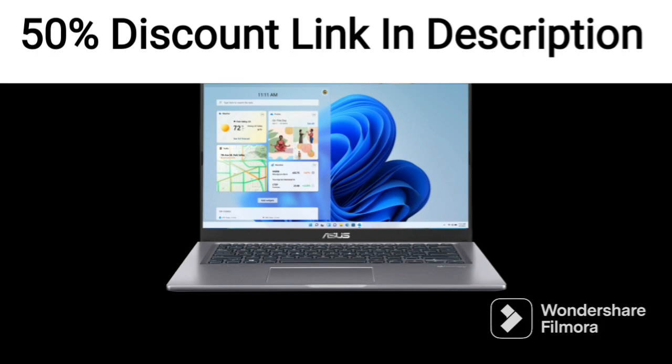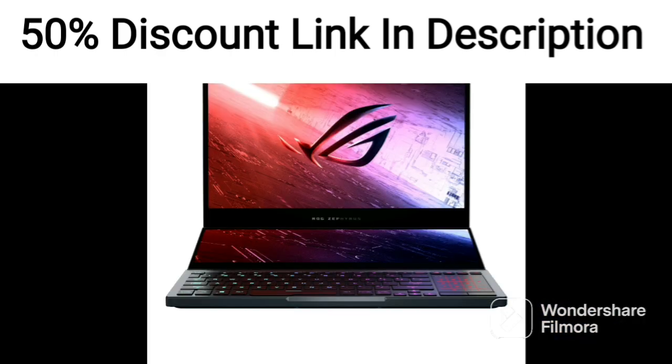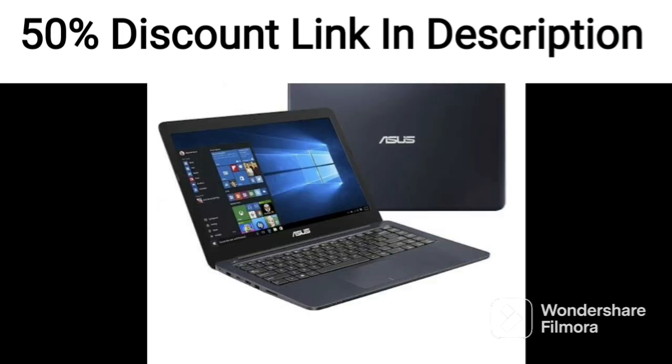The Asus Vivabook 14-2021 is thin and lightweight, making it easy to carry around. The laptop has a slim profile of 19.9mm and weighs just 1.9kg, making it ideal for professionals and students who are always on the move. The laptop features a full-sized backlit keyboard, making it easy to work in low-light conditions.